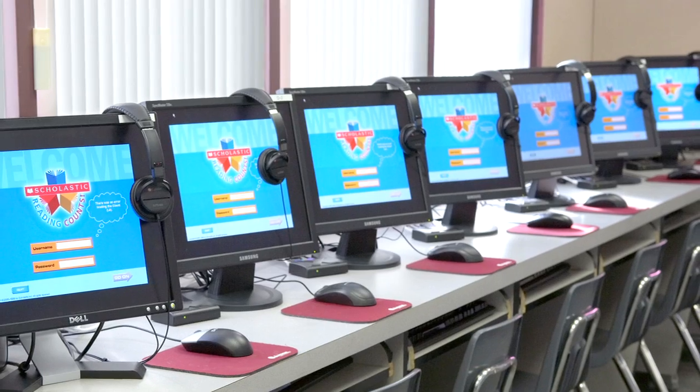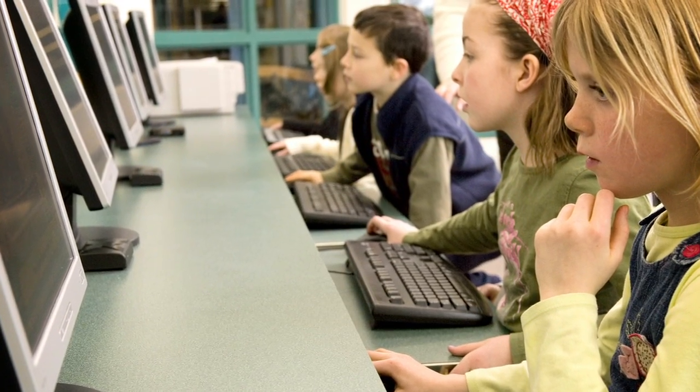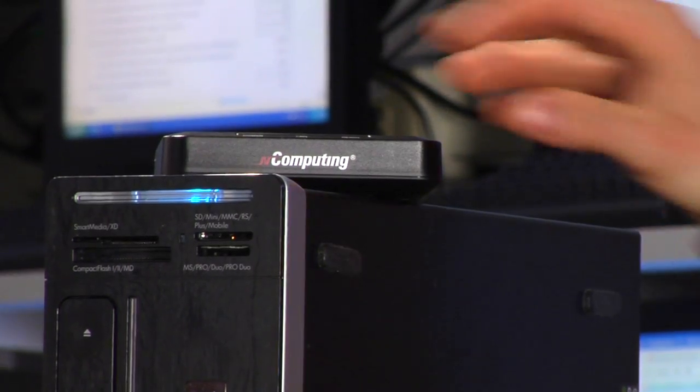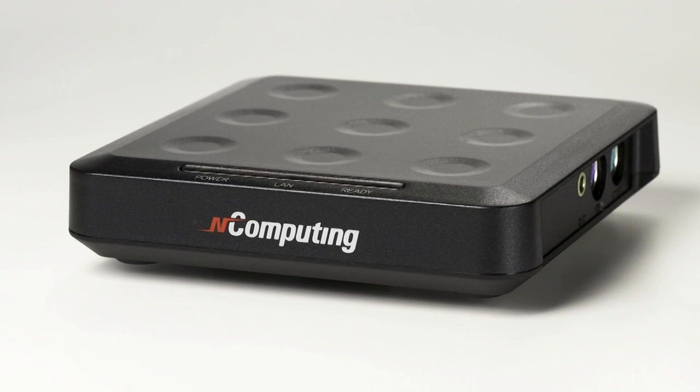The users don't need their own PCs. All they need are monitors, keyboards, mice, and speakers. And nComputing L-Series virtual desktops make it all work, at a fraction of what it would cost to give each user their own full PC. Now let's take a closer look at the L-Series and how easy it is to set up.